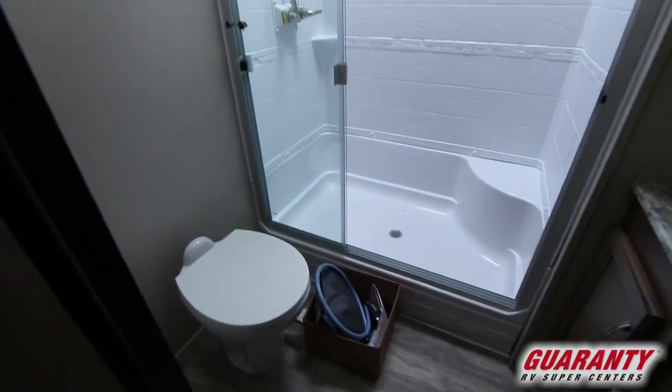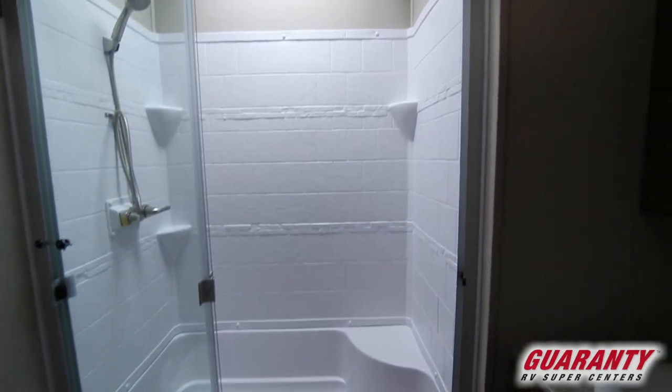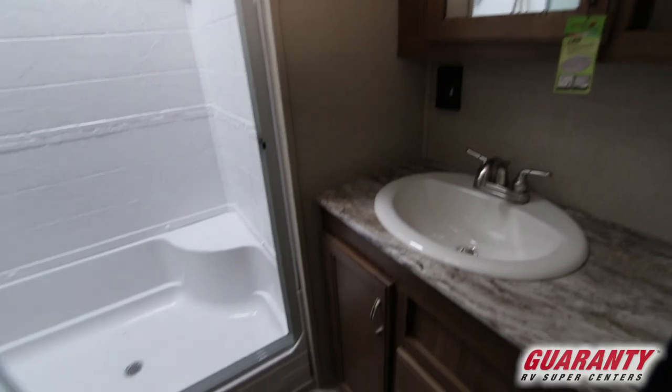Moving into the bathroom — you've got a porcelain toilet, nice large step-in shower, sink, medicine cabinet, and lots of storage in there for storing towels, bathroom items, etc.